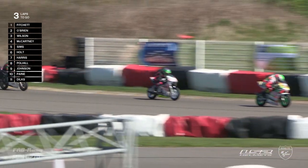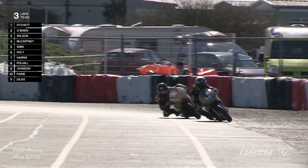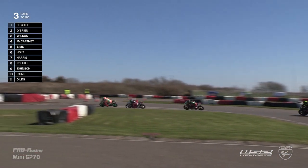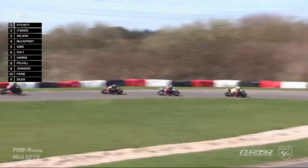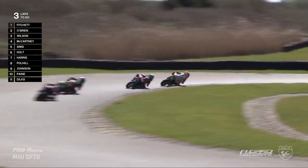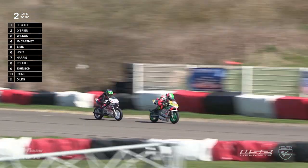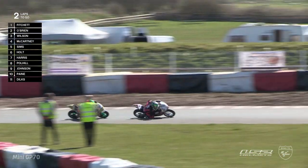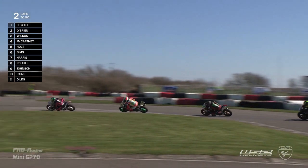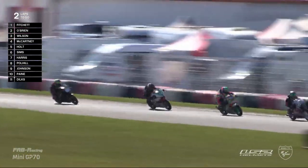Marco Holt is still struggling to get past Ollie Sims. Luke Fitchett has just broken the lap record again — a 40.85. Marco Holt is definitely trying as hard as he can, putting his foot down and doing the leg dangle trying to get past. He's just trying to get used to that bike and engine — it's just been done this weekend and hasn't broken in yet. Sixth place then for Marco Holt, but soon to be fifth as he manages to complete the move on the brakes. A fantastic move from Marco Holt — using all the track and bouncing back onto the circuit.